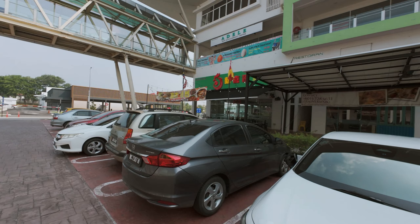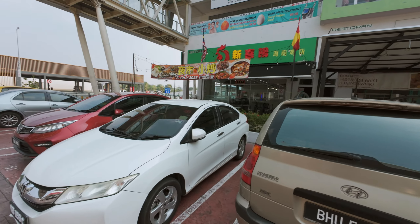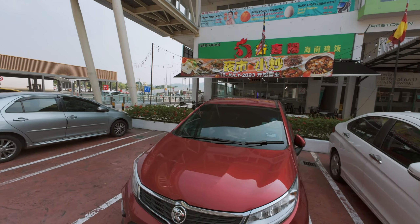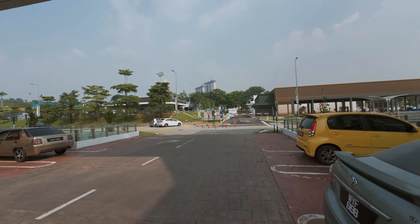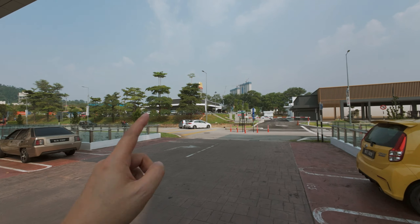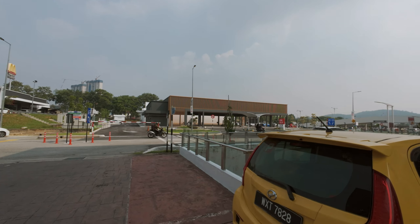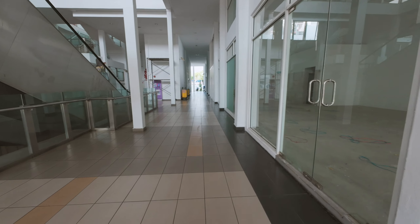And then we have one last Chinese noodle shop — oh, they sell steamed fish as well — and that's where it leads you to the end, which is where you'll find McDonald's and Uniqlo. Almost forgot — let's take this little route here.